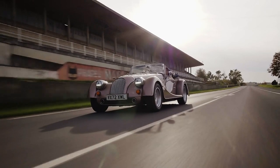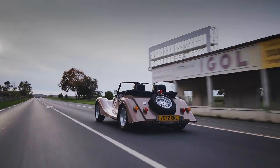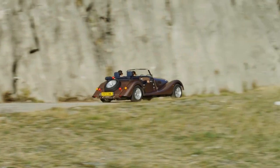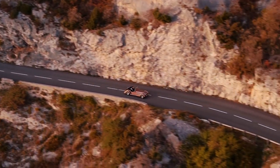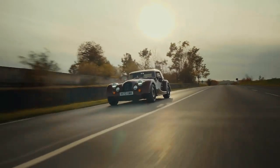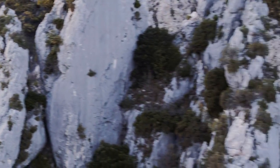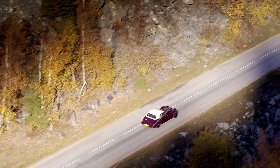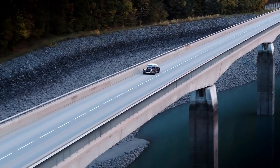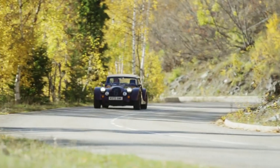Under the bonnet things haven't changed — there are still two engine options: the Plus 4's turbocharged two-litre four-cylinder, the same one found in the entry-level Toyota Supra, and the Plus 6's meaty six-cylinder engine, also from BMW. The Plus 4 weighs just over a ton and produces 255 brake horsepower, managing 0-62 in 5.2 seconds. The Plus 6 sees the V8 of its predecessors replaced by the BMW straight-six, making 355 brake horsepower — the same as in the Z4 and Supra — and its lightweight means it hits 62 from rest in just 4.2 seconds, onto a mildly alarming top speed of 165mph.